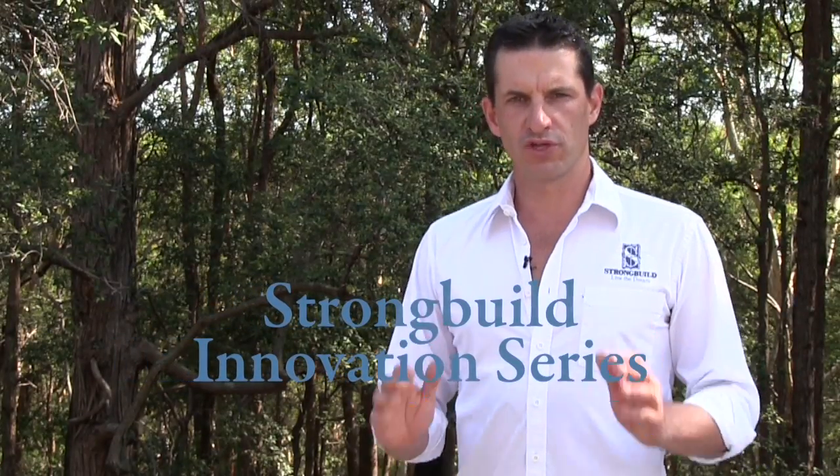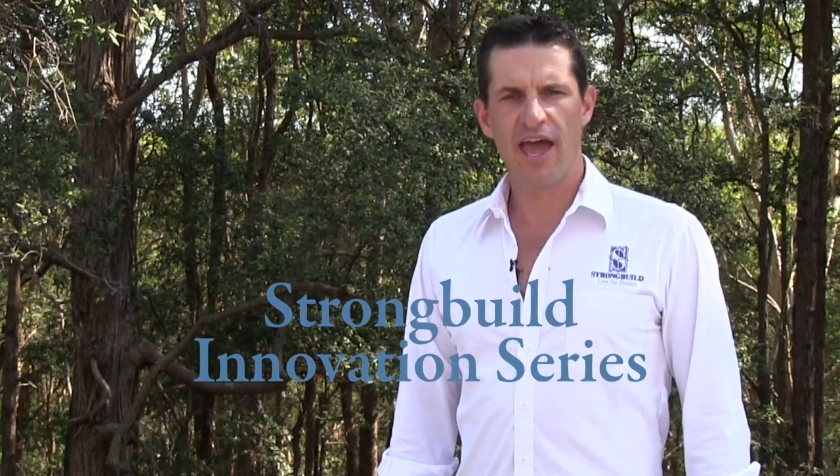Hi, I'm Adam Strong and welcome to the StrongBuild Innovation Series. At StrongBuild, whether we're building a one-off masterpiece, a community of townhomes, a retirement village or even an aged care facility, our focus is on building homes that have a positive effect on the way residents live emotionally and physically. To achieve this, we are constantly exploring new building products and ideas.